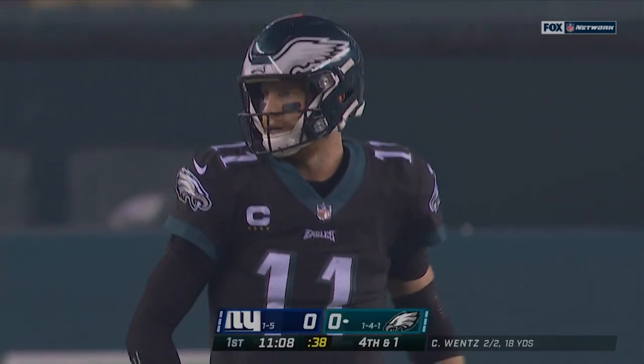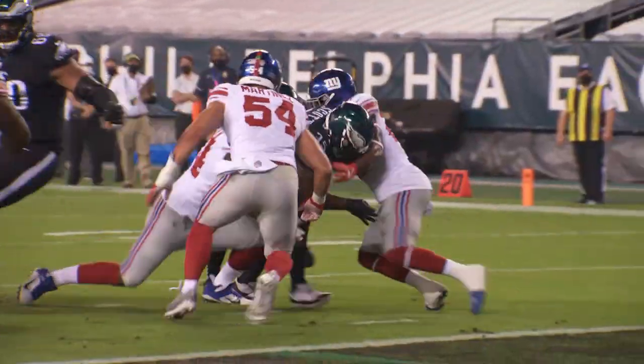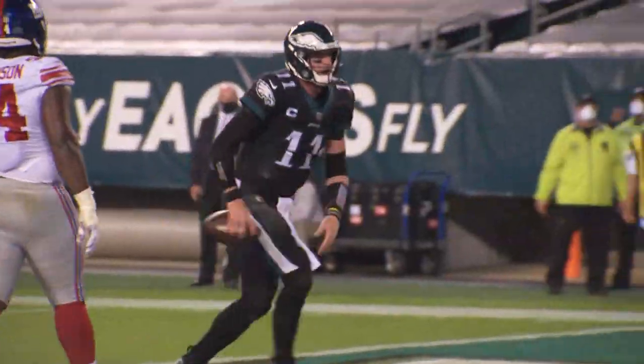Diving to the giant 28 yard line. One back to the left of Wentz who takes the snap. He's going to keep it. He falls into the end zone for a touchdown.